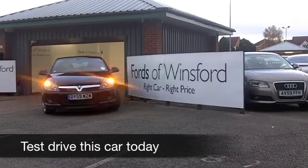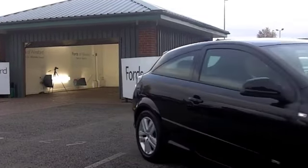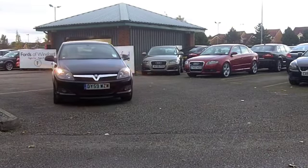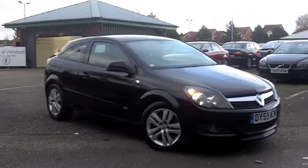Well, one thing's for sure: get behind the wheel of a Vauxhall Astra and you're going to be quite pleased as you're driving it. These cars are responsive, dynamic to drive. They also look good, I have to say, especially in metallic black like this one here.